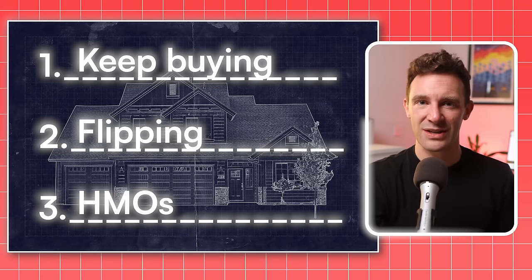However, there is one thing that all three of these strategies relies on. And if Nikki, Ali, or Paul had got this wrong, they would have wasted lots of time and money. So check out this video next, where I teach you the skill that every investor needs to make sure their properties are profitable.